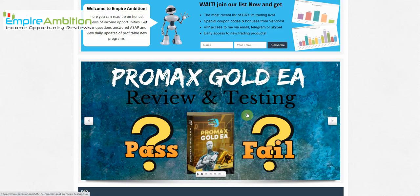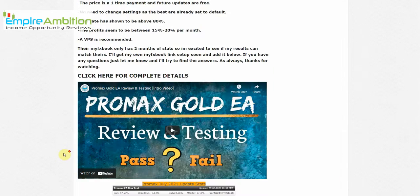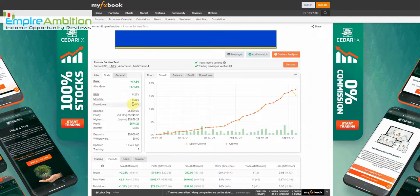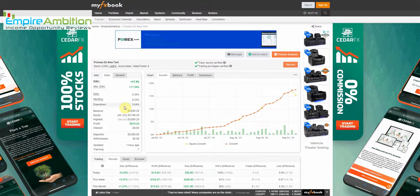Let's go ahead and take a look at how Pro Max has done this week. At present we're up 17.50% overall, with 3.64% drawdown — which has stayed ridiculously low. We're currently up 17.54% overall, and we closed the week out at 2.91%. Either way, with these settings, Pro Max has been doing just phenomenal.